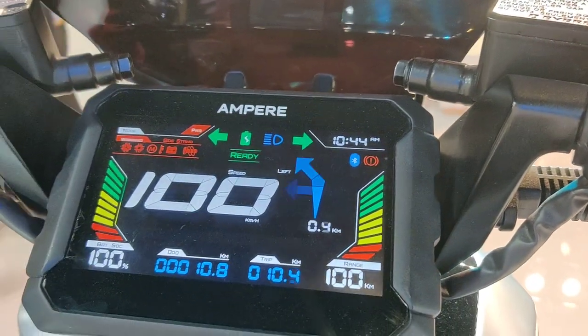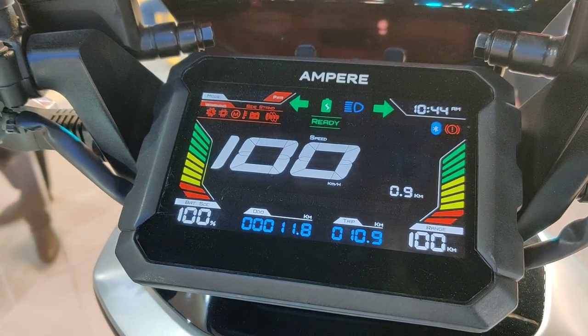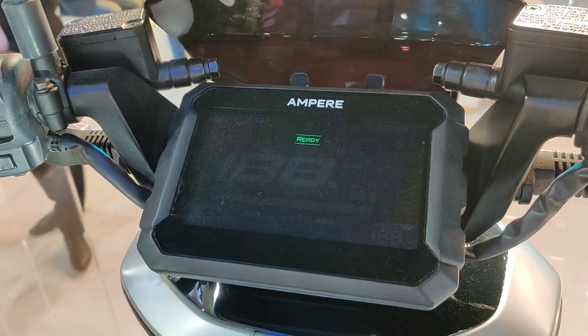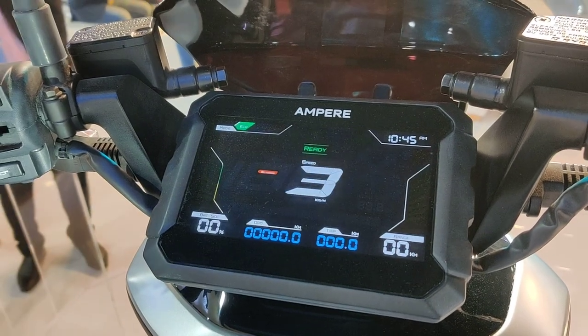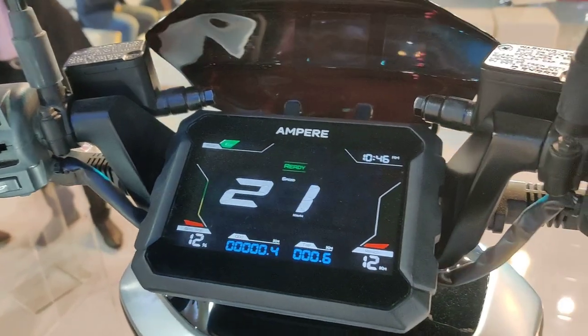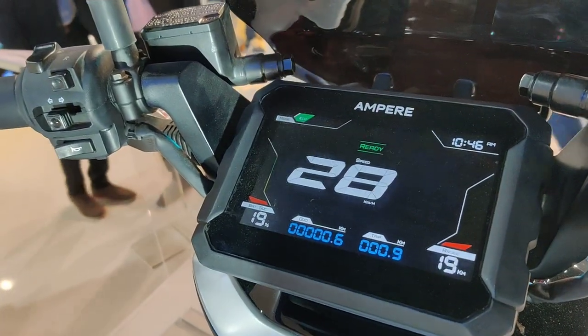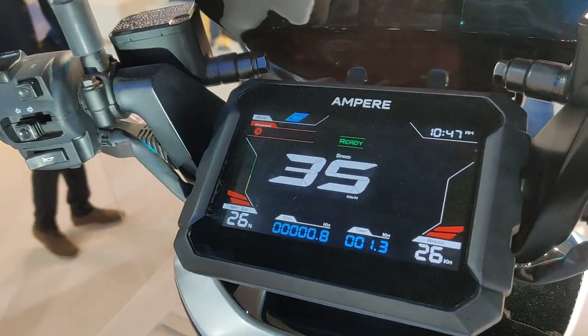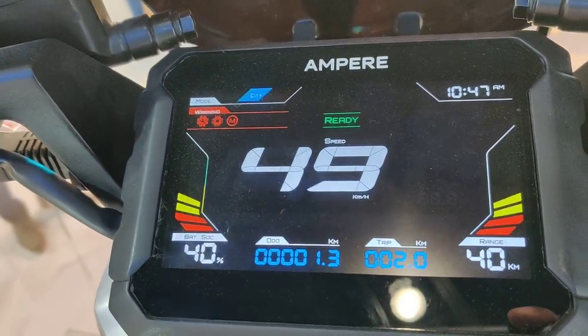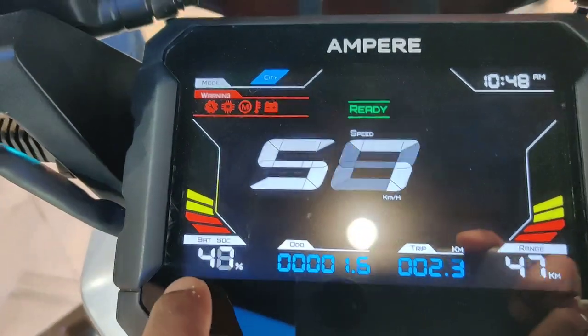Needless to say, this vehicle is going to be IoT connected, which will make it available to fleet owners — letting them know where the scooter is, what kind of battery discharge is happening, and what the state of the battery is. All that information will be available via the IoT, and you can see a lot of information displayed over here.